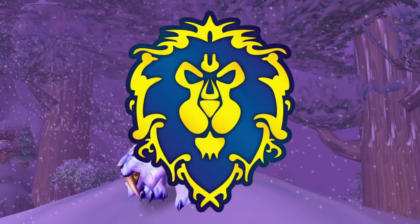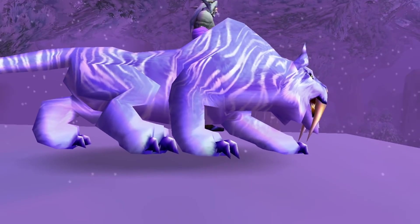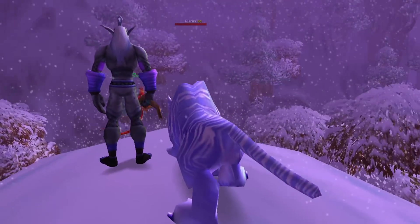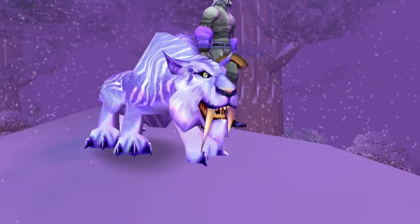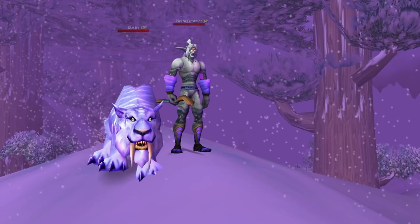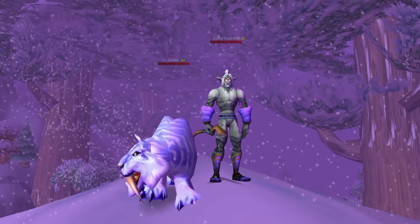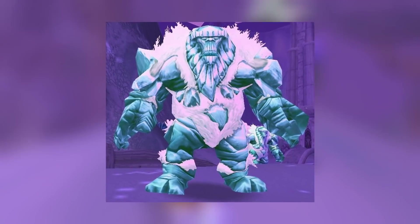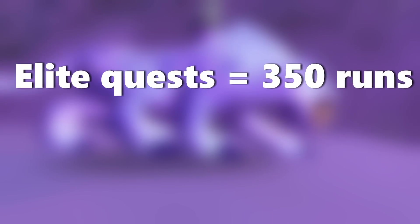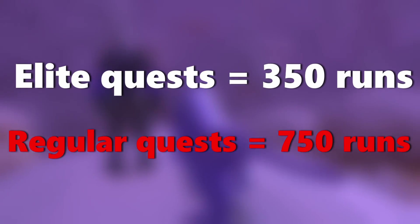To get this mount required you to be Alliance only, and you needed to be exalted with a very small and specific faction in Winterspring. The way you boosted reputation was by doing the same quest over and over, getting the loot drops, and returning to the NPC. One of the quests asked you to defeat some frost giants, which were elite mobs, giving double reputation. Even doing the elite quests still required 350 completions, and the regular mob quests required about 750 quest completions to get exalted.